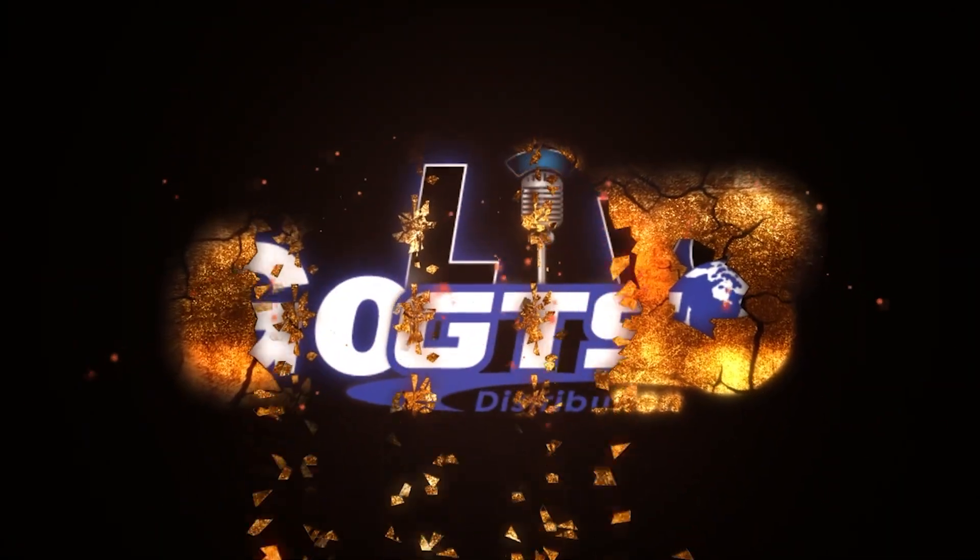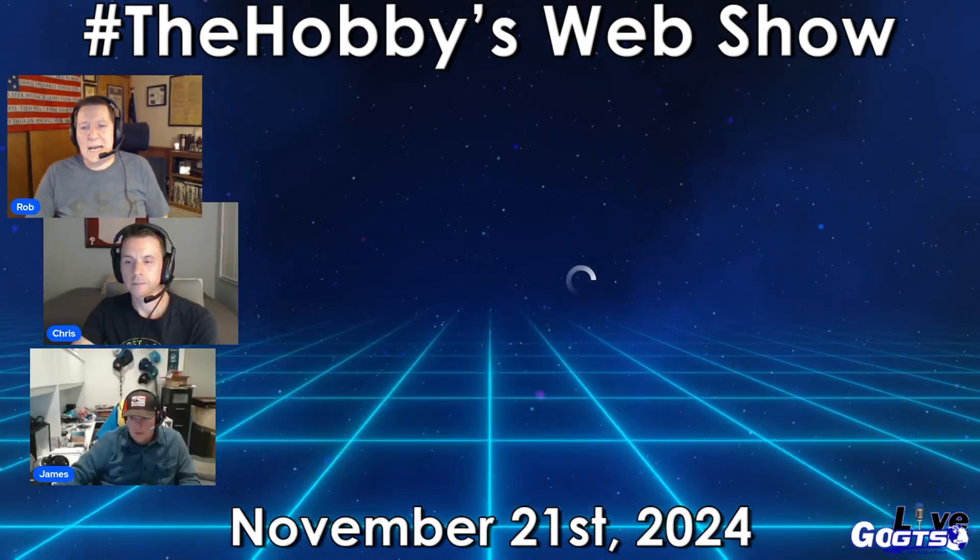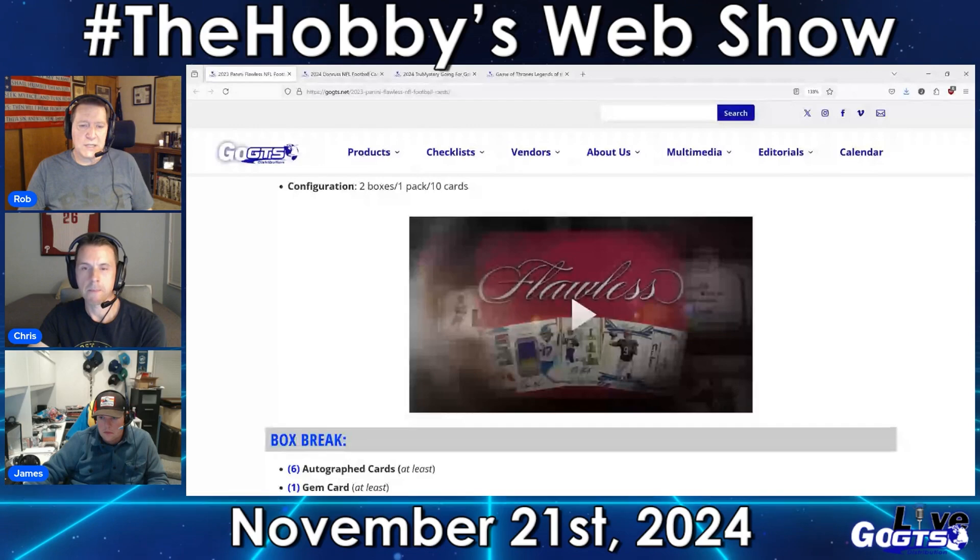In addition to those two upper deck releases that are brand new in stores this week, we got four other products to talk about in hot in the shop — a look at this week's other new releases.